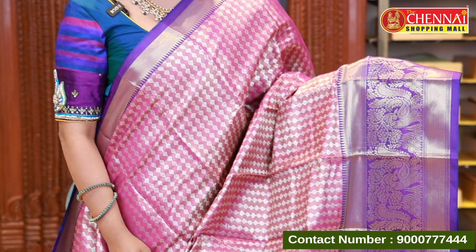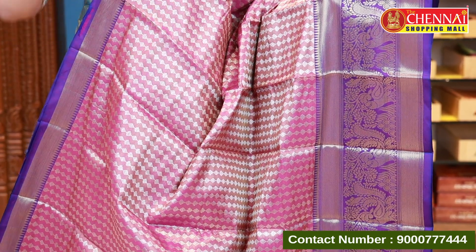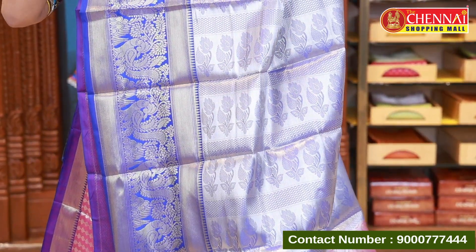The last saree in today's episode is magenta and violet color — beautiful and excellent. The color is unique and bright. The pallu is royal blue and the blouse is also royal blue. Saree code CSM 10650, price 899.